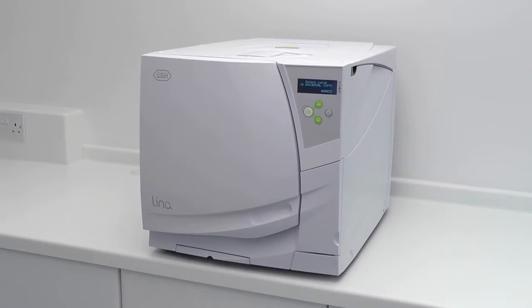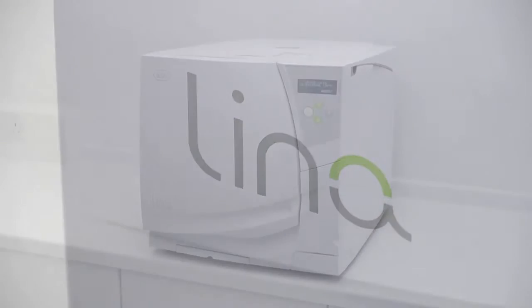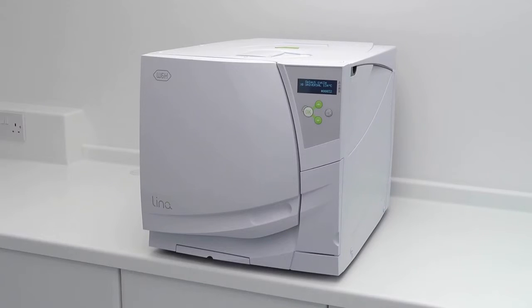Modern-day sterilisers are all subject to various types of testing at periodic intervals of their life cycle. As the W&H Lina MB steriliser is classed as a Type B vacuum, the correct daily testing, as described in your National Decontamination Guidance, is a steam penetration test. There are currently two types of steam penetration tests available.